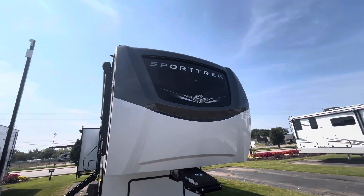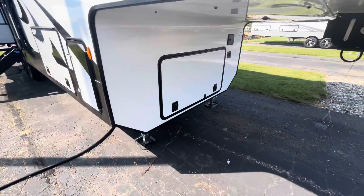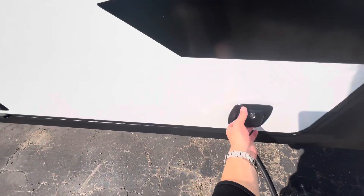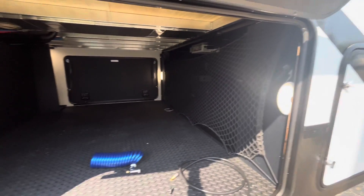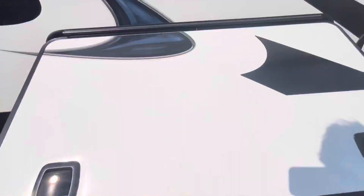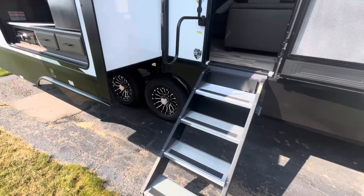There's your full fiberglass front cap window up there. You'll get a little storage area right down below there. Batteries are going to sit right in here. Nice full pass-through storage — got a bunch of room in there with lights. Slam latch baggage doors.